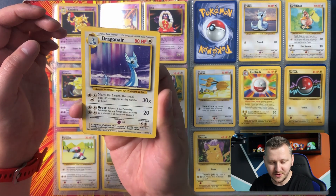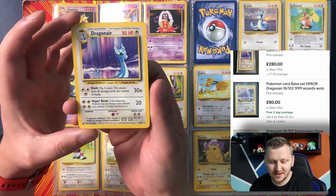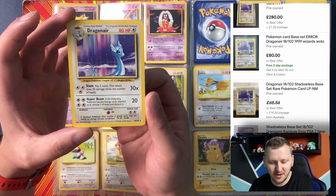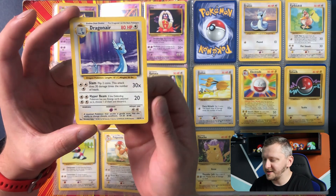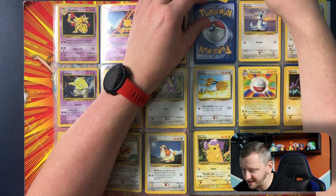Let's check out the eBay price for this. What? Over 200 pounds — is it for hollow? Oh my god. For a graded one. This is just amazing. I am just honored holding this in my hands guys.